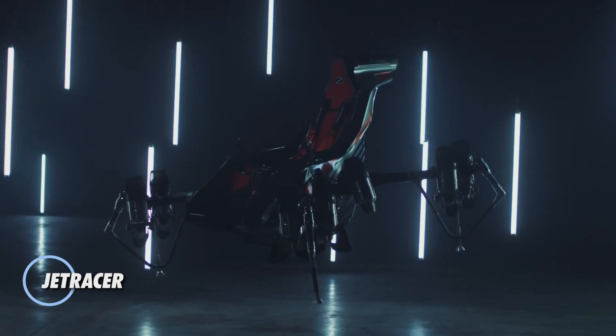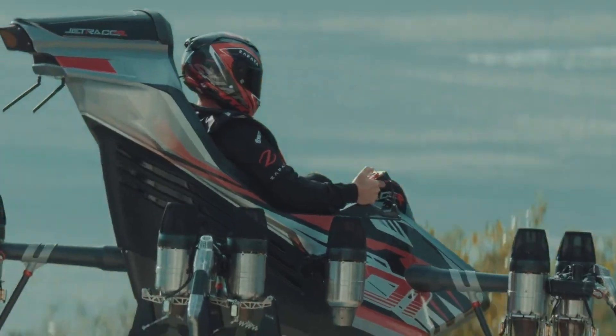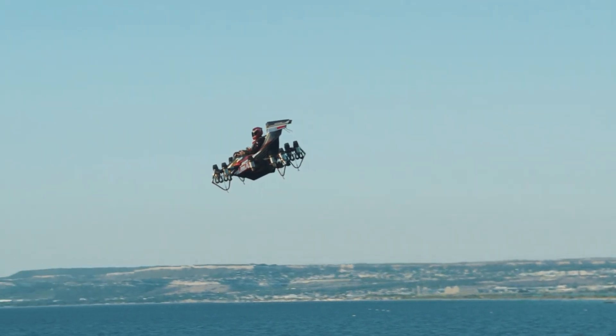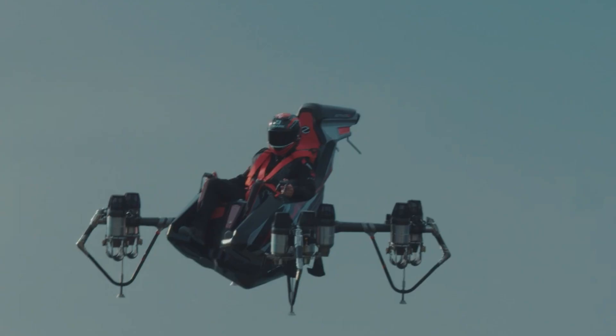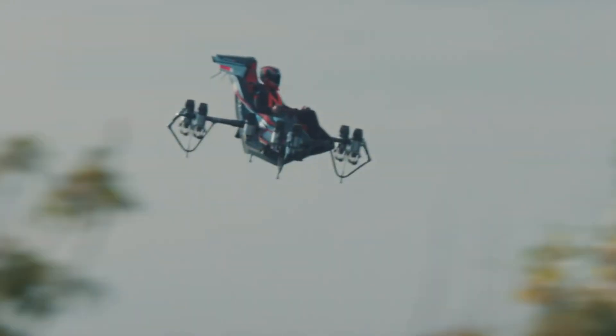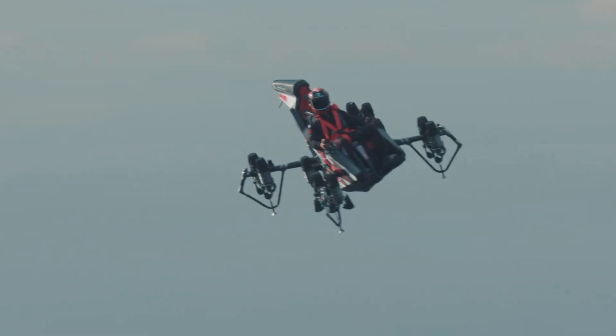Introducing a groundbreaking vertical takeoff and landing aircraft, ingeniously designed without traditional lifting surfaces. This revolutionary model is powered by an impressive array of 10 micro turbo active engines, enabling it to achieve a maximum speed of up to 250 kilometers per hour. This innovative design allows for vertical takeoff and landing without the need for a conventional runway. It can maneuver effortlessly through the air like a helicopter while also reaching significantly higher speeds, blending the best features of both airplanes and helicopters. With its exceptional maneuverability and high-speed performance, it stands poised to redefine the future of aerial travel.